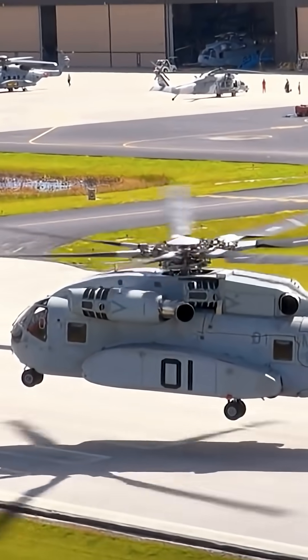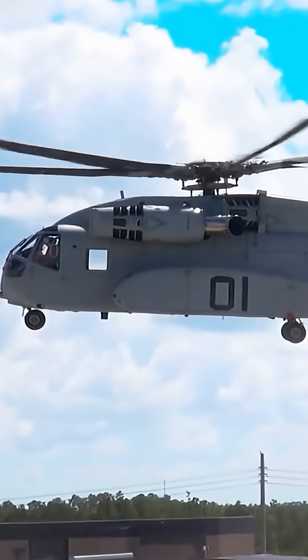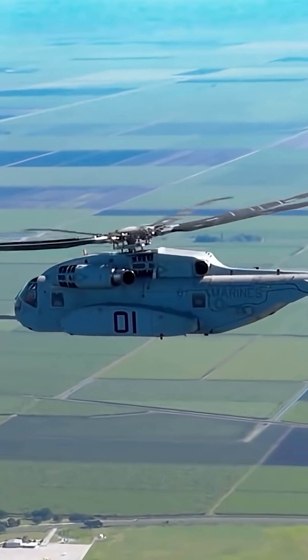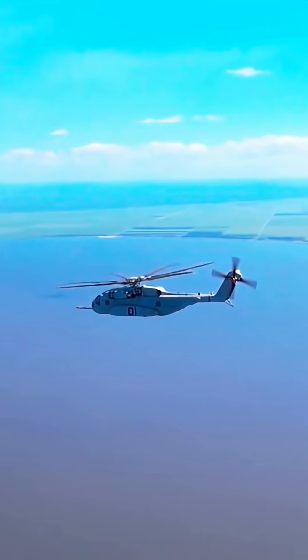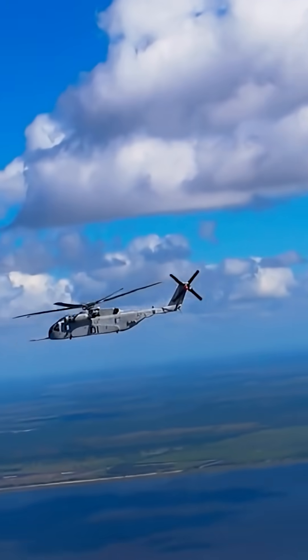The CH-53K King Stallion is a powerful next-generation heavy-lift helicopter designed by Sikorsky for the U.S. Marine Corps, offering advanced avionics, greater payload capacity, and improved reliability for demanding military and humanitarian missions worldwide.